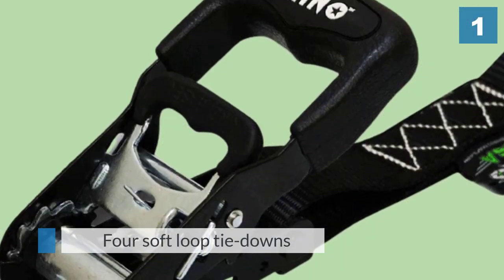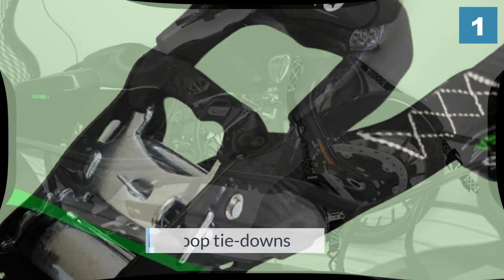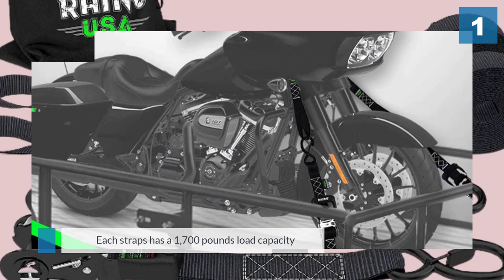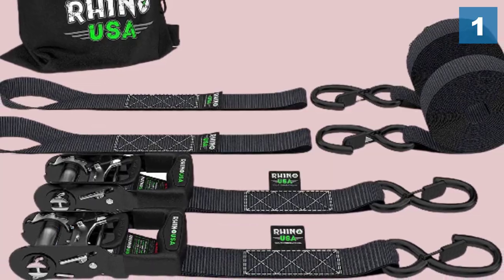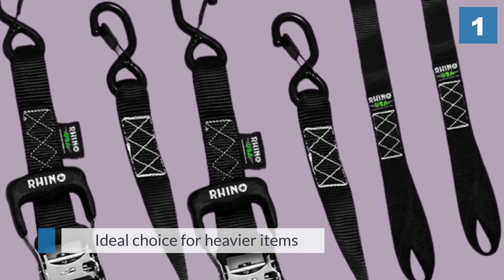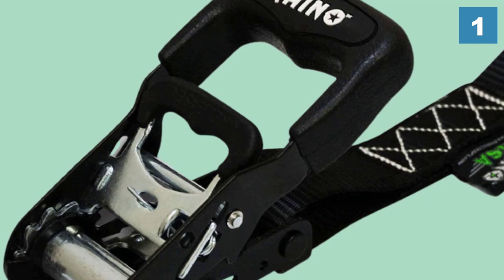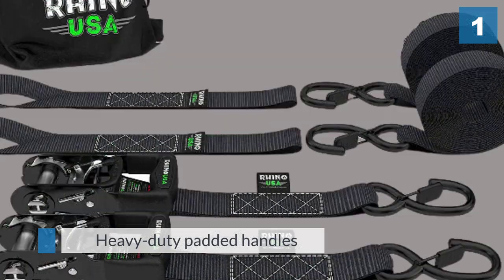Rhino is a well-known name in the world of trailer and truck straps for good reason. Their tie-down kits offer the perfect blend of strength and convenience, providing a safe and effective way to transport just about anything. Inside the kit you'll find four ratchet straps and four soft loop tie-downs, each with a load capacity of 1,700 pounds, making them an ideal choice for heavier items from motorcycles to ATVs.